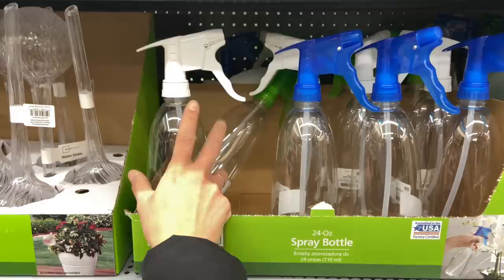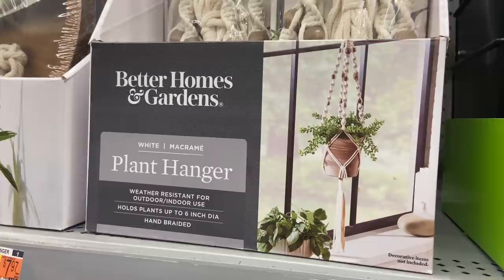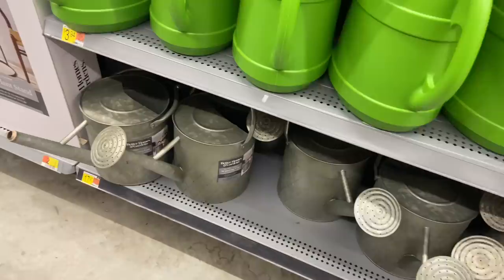They have simple macrame plant hangers for $7.97 — they look good quality but you can get them much cheaper on Amazon, around three to five dollars. They also have watering cans in different sizes starting at $1.88.